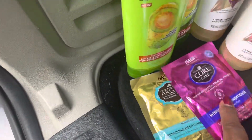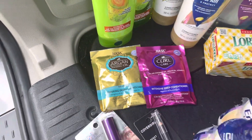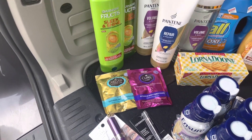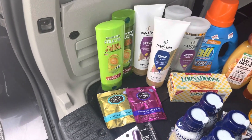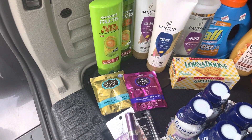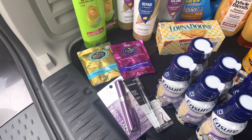I also grabbed these curl care and argan oil deep conditioners — they're on sale this week, two for four dollars with buy two get two dollars back. I was not going to say no because I'm going natural this spring and summer. For CoverGirl on my card, I did the mascara at $11.99 and the brow pencil at $5.29, which brought me up to sixteen dollars.